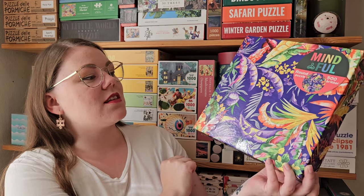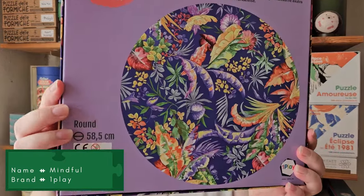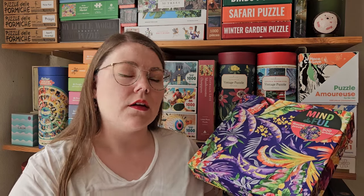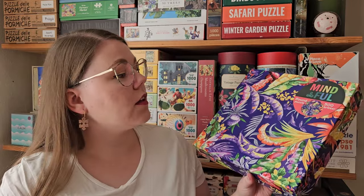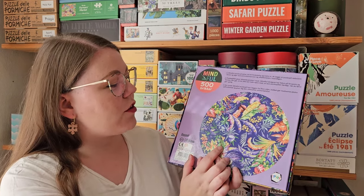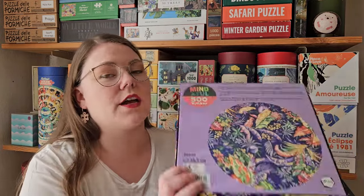Then again from the same brand, completely different box — it's this round 500-piece puzzle from the collection they call Mindful. I have done a few puzzles from this collection, and they also have a collection called Relax which is very similar. These actually have pretty good quality. I do believe this is going to be quite difficult even for only 500 pieces — you can see it's very much the same colors all the way through the puzzle — but it's beautiful and still only 500 pieces, so I think it'll be pretty doable.